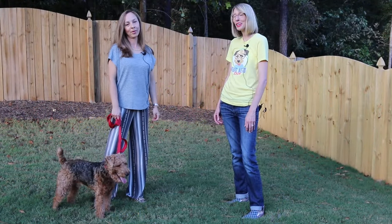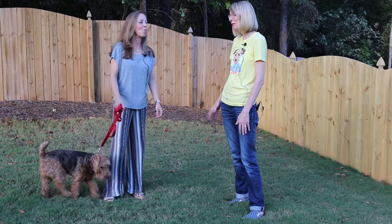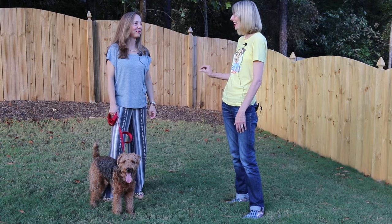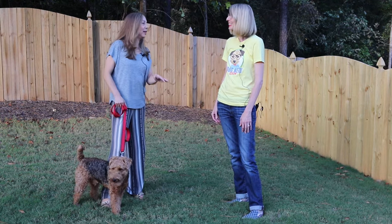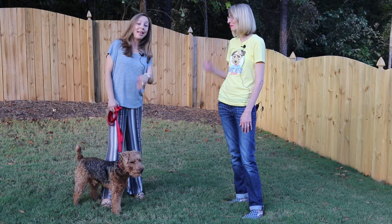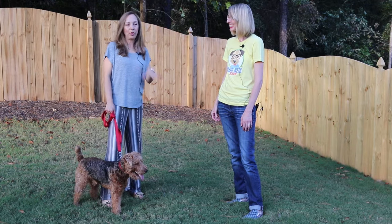We are here with Marcella and Paco, and Paco is a Welsh Terrier. Tell us what it's like day in and day out. The Welsh Terrier is a terrier breed and they are very family oriented — they love the family where they live. They are very protective of the family, but they think they are the boss of the family, like most terriers. He's very nice with people and with other dogs.